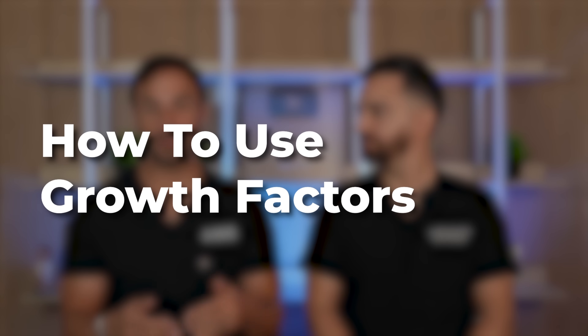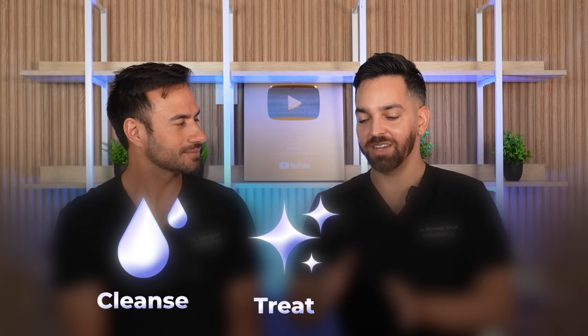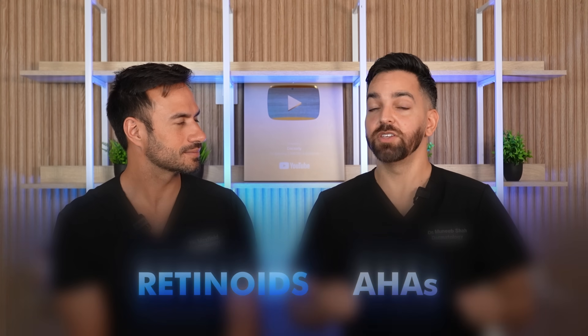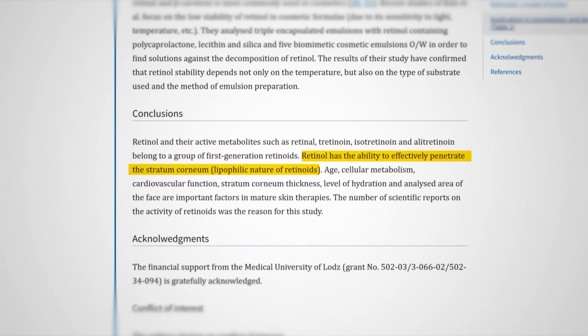Now let's talk about how to use growth factors, because there's some nuance here about what you do and how that impacts your results. When using this in your routine, it's simply cleanse, treat, protect. You can cleanse at night, use one of these serums, then moisturize. In the morning, cleanse, use the serum, use sunscreen. You can layer it with other actives — it is generally stable with other actives. To increase penetration, you can use a retinoid or an alpha hydroxy acid, which is often used in medicine and dermatology to enhance penetration of certain ingredients.